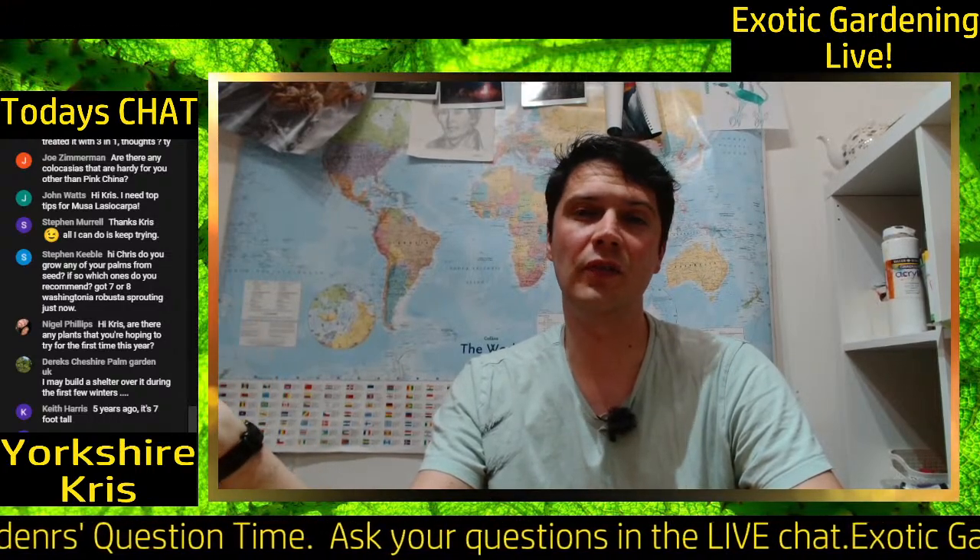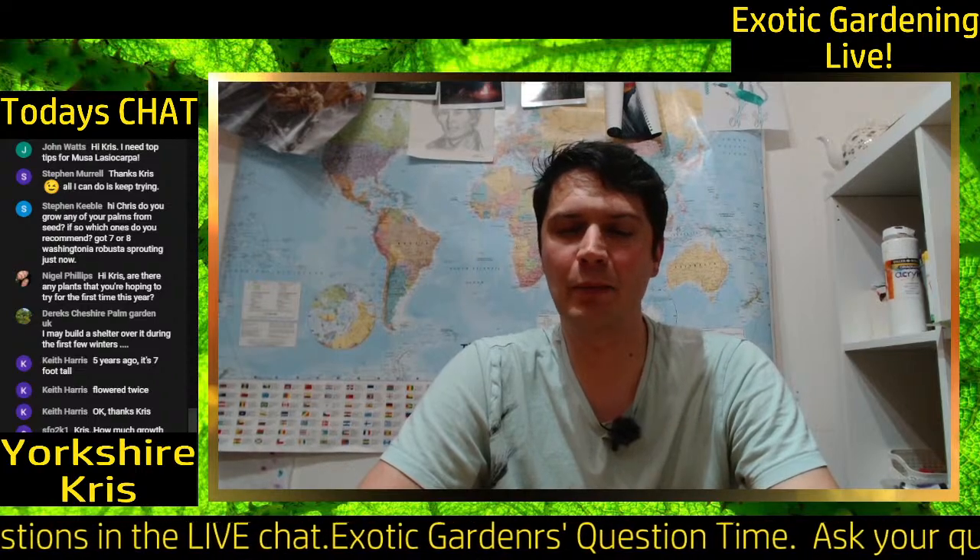On Musa lasiocalpa as a pot plant: I like to grow it in a pot rather than in the ground because it never grows huge, so there's little point planting it out. You can bring it in over winter without worrying about protecting it outside. After two to four years it will flower — they are monocarpic, so they die after flowering, but they produce loads of offsets you can divide and grow on. The flowers are stunning and I did a time-lapse film of them flowering, which you might want to check out.